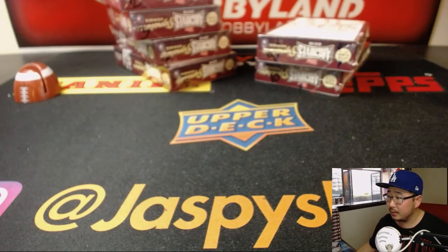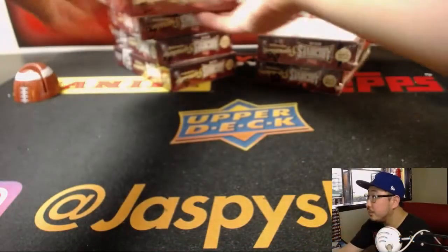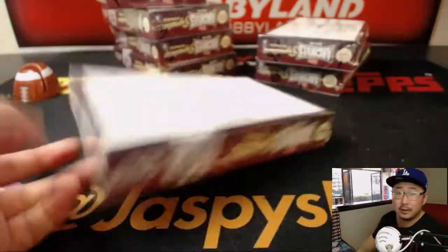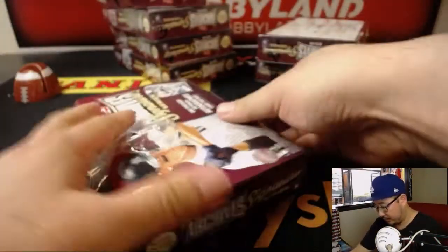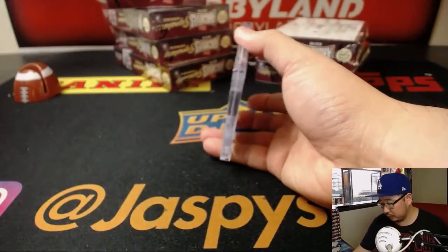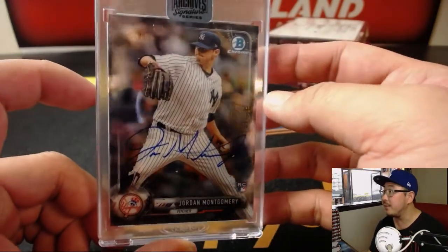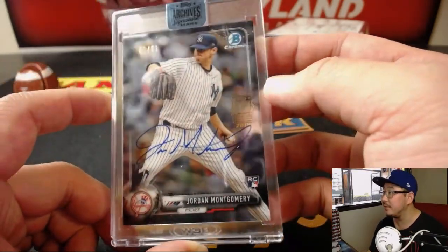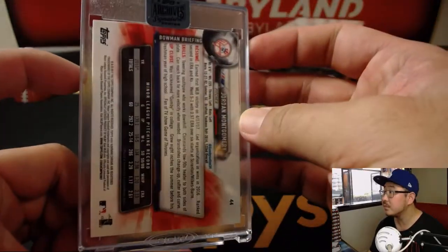Jacob with box 2. And it's Jordan Montgomery, 50 out of 61. Nice rookie auto.